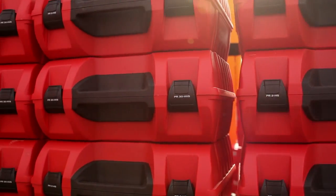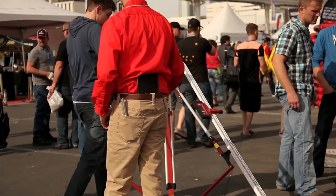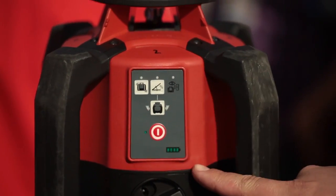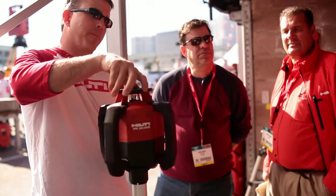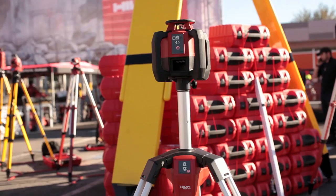What's new? What's different? Number one, the Rotating Laser on its own offers more robustness and drop resistance for the tough conditions on job sites. Also, ease of use — a simple user interface and a simple receiver combined with a remote will help you be more productive on the job site and help your crew understand the tool faster.